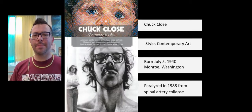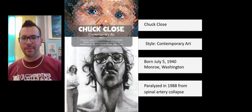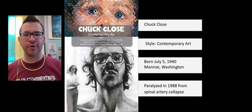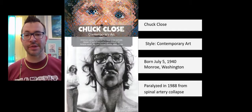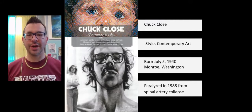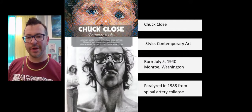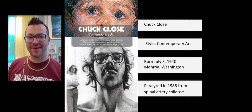He is best known for large-scale portrait paintings. He went through a few different styles of art, from incredibly photorealistic to more abstract-inspired, and we'll look at some examples of both. His paintings are humongous. As you can actually see in this first photo, here he is standing next to one of his portraits, so you can see the size of this artwork.